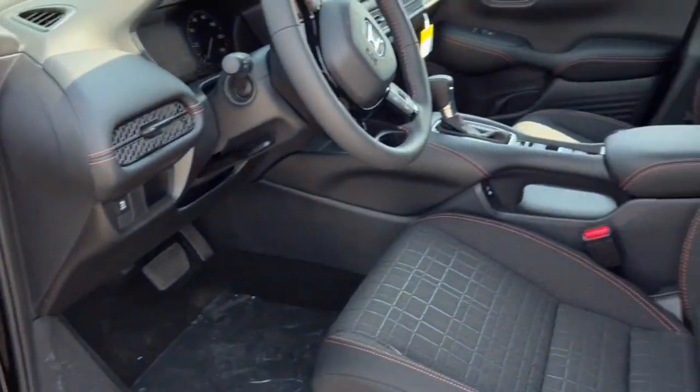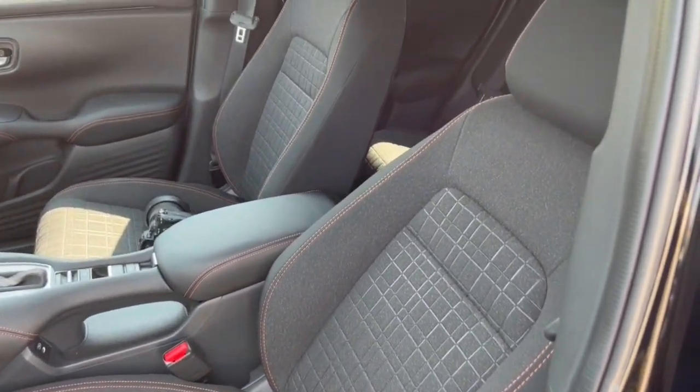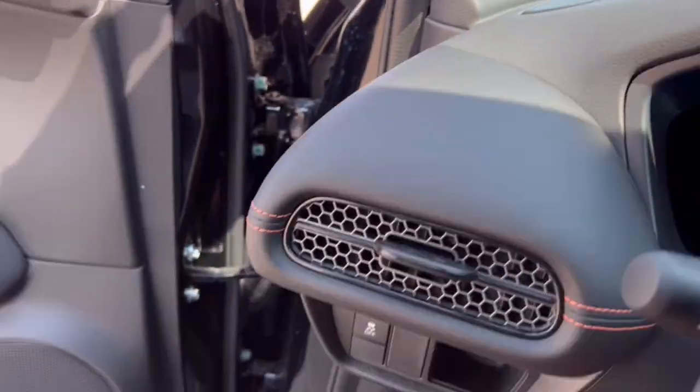It has a black interior with orange stitching accents, and premium fabric seating continued with the orange stitching accents throughout.